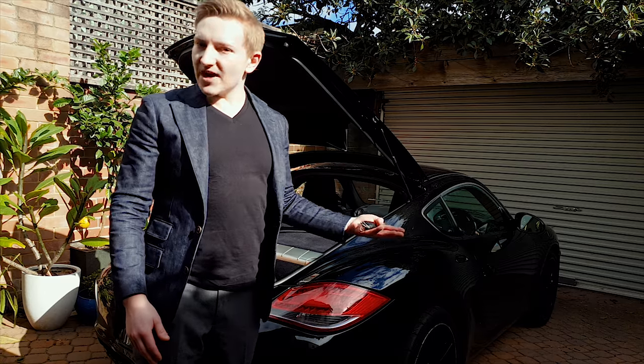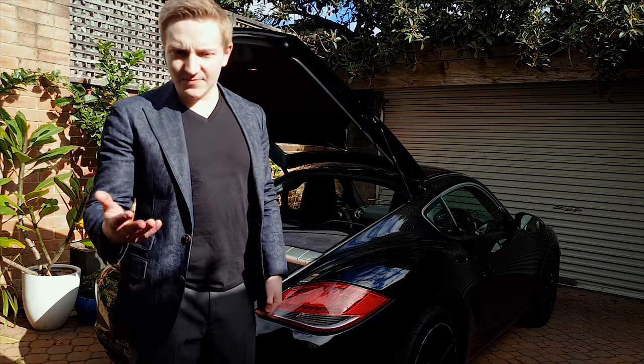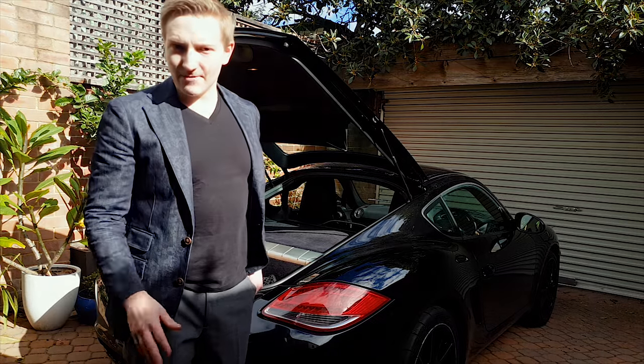Kind of tells you how useful this car might be as a daily driver. Maybe. Anyway, I hope this has been useful. I'll see you next time. Bye.